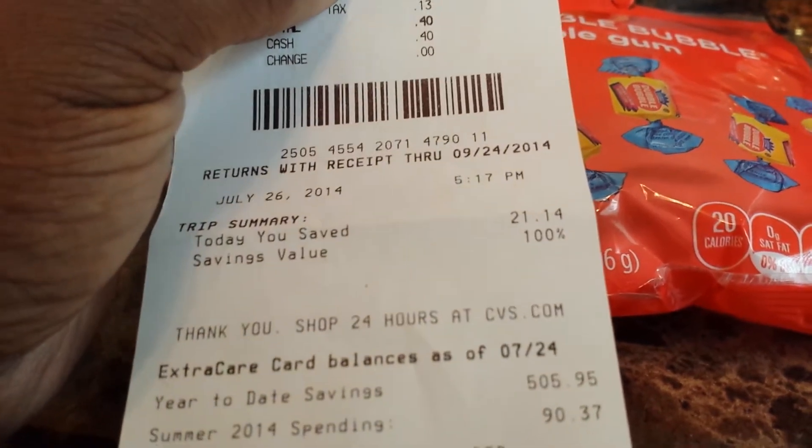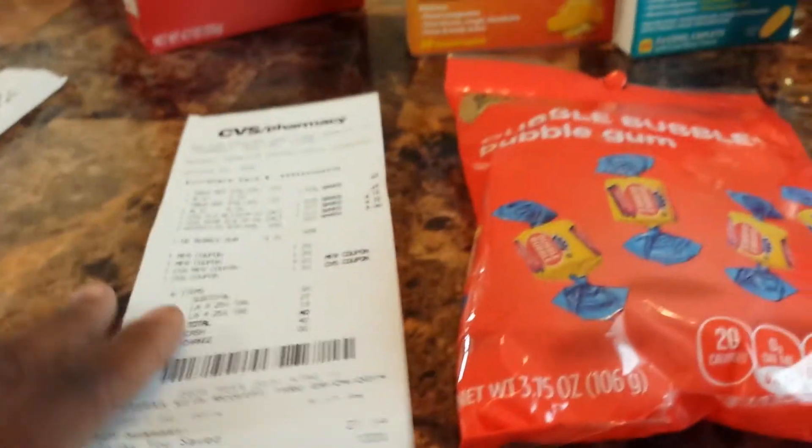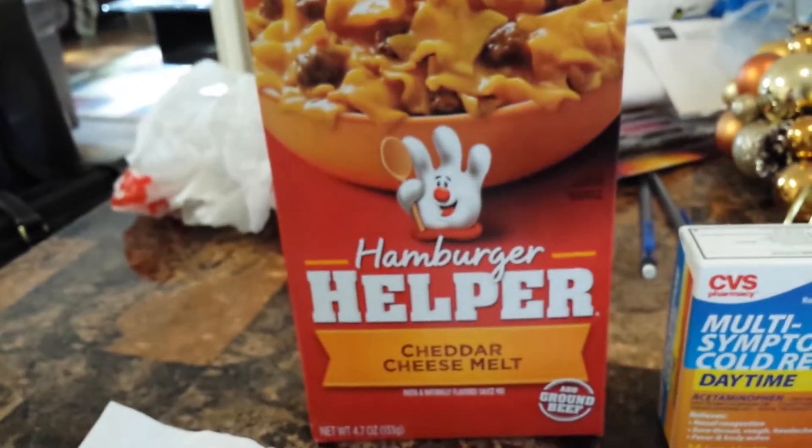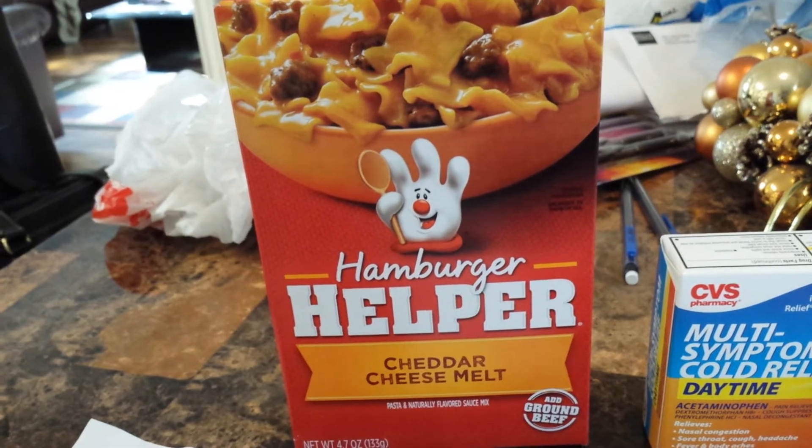My subtotal was $0.00 — I paid only $0.40 in tax, so I had 100% savings. That was my CVS haul. Now, on to this Hamburger Helper that you see right here, which is something we eat frequently.